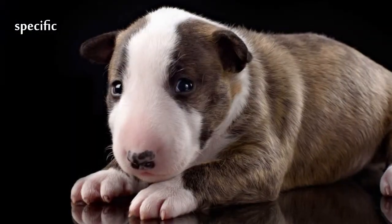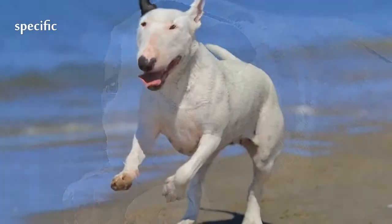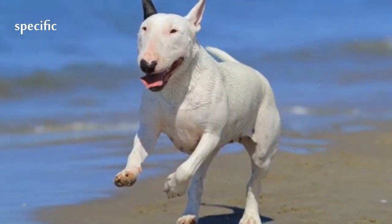The tail is carried horizontally. They are either white, red, fawn, black, brindle, or a combination of these.